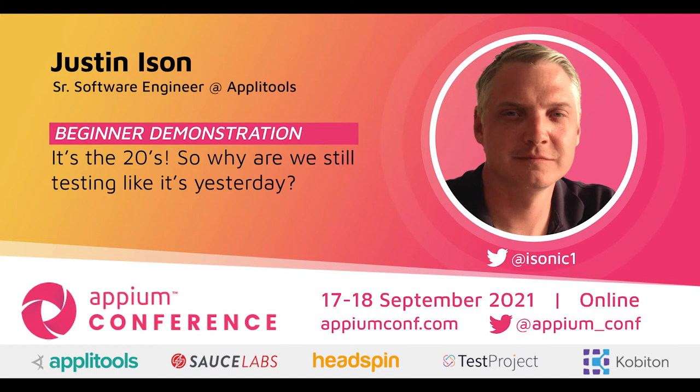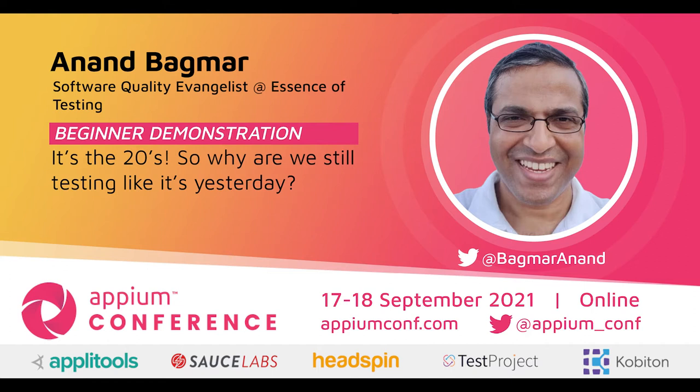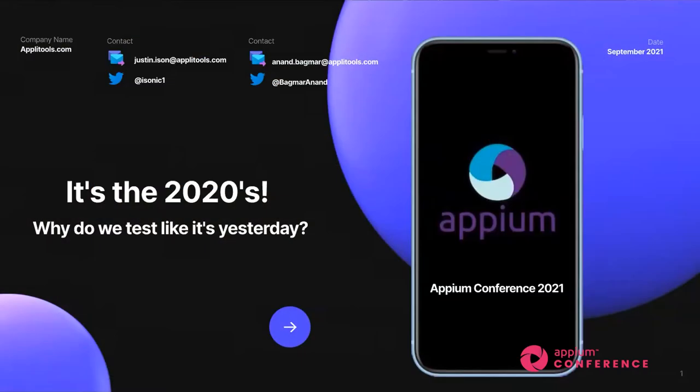Welcome, everyone, to this exciting session called 'It's the 20s, so why are we still testing like it's yesterday' by Justin Eisen and Sharanth Bagmar. We're very glad that you could join us today. Without any further delay, Justin, over to you.